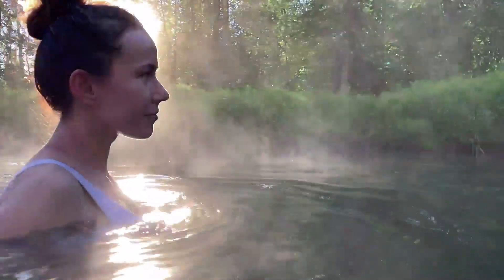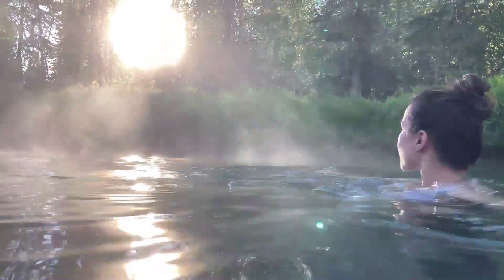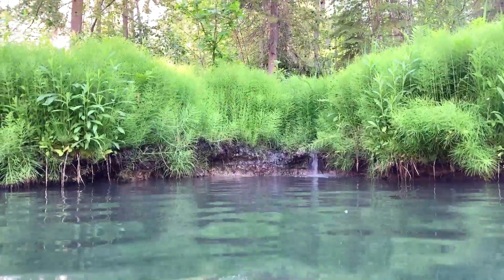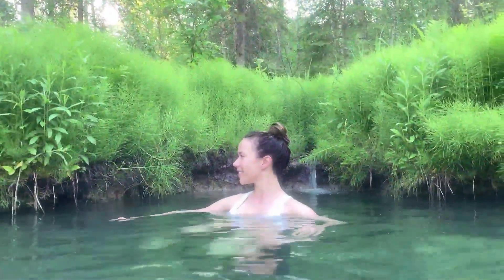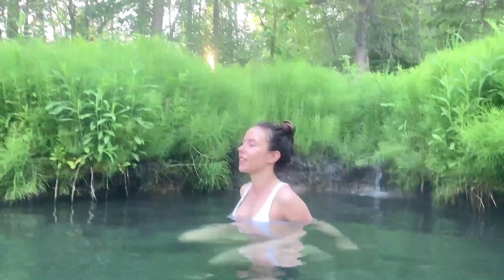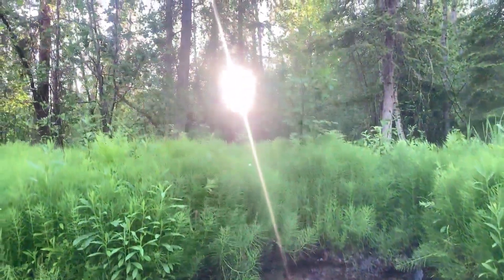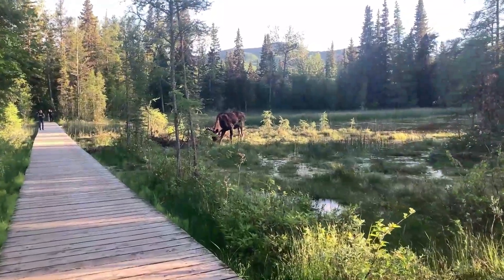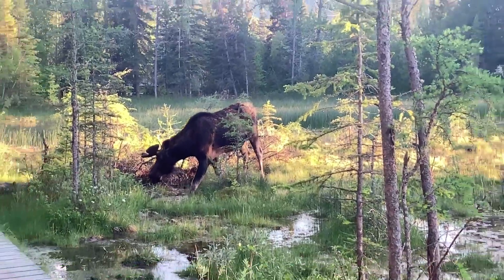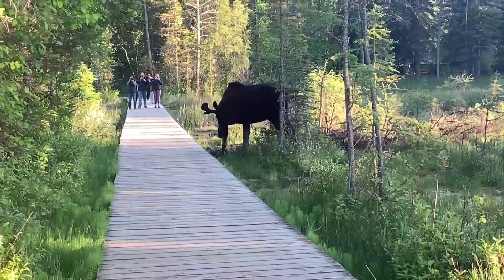Liard River Hot Springs is the second largest natural hot springs in Canada. It is a natural river of hot water rather than a spring-fed man-made pool. Although I am not a big fan of hot springs, it feels very special and relaxing to just sit in the hot water and enjoy the sunset. The park contains a warm water swamp and a boreal forest, where moose and bear sightings are frequent. We were quite lucky to witness a beautiful moose just calmly having lunch right in front of us.